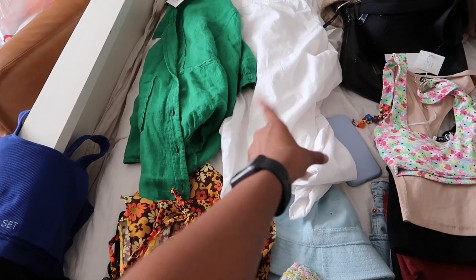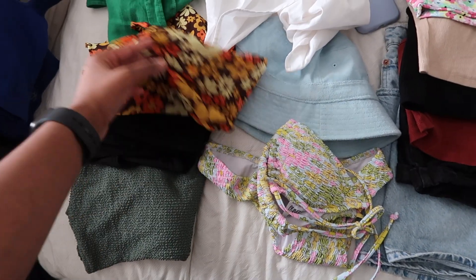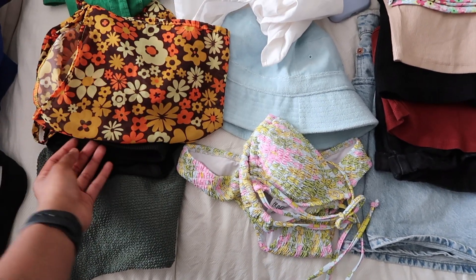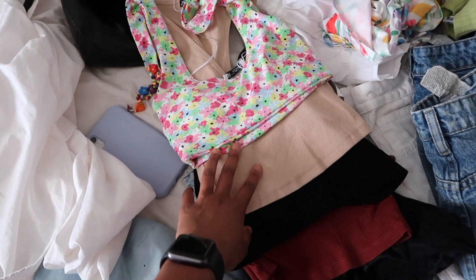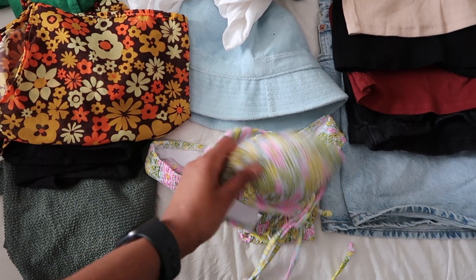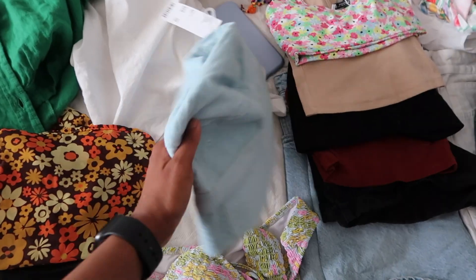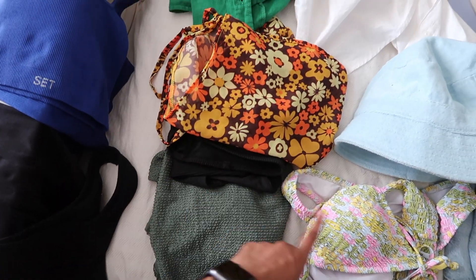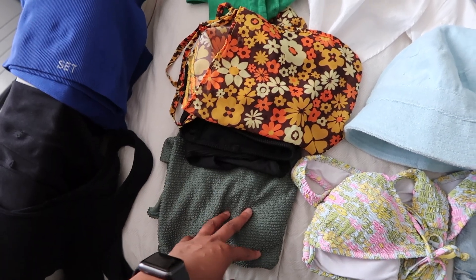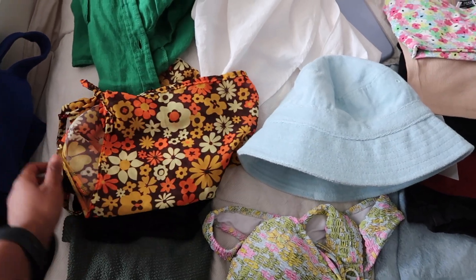I'm also bringing the over-shirt I just showed you guys, plus a long-sleeve white version to wear over swimsuits. I'm bringing three bathing suits — bathing suits are expensive so I'm mixing and matching. One is from Princess Polly, a triangle top high-on-the-hips style. There's the blue terry bucket hat, a black bandeau-top suit, and a one-piece. I also packed a sarong for photos or to throw over a swimsuit.